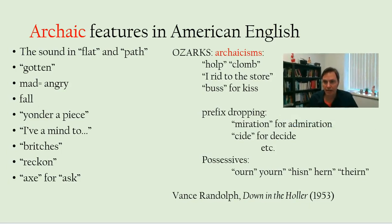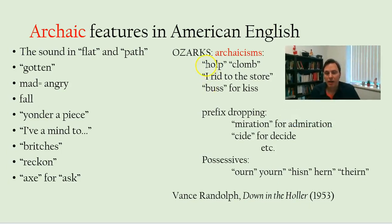Other Ozark archaicisms include the persistence of strong verbs that are not strong verbs in standard English or that have different forms. You can't live in this area for very long without hearing somebody describe how they 'drug' something somewhere. 'I hope him' for 'I helped him.' 'I clomb up the tree.'